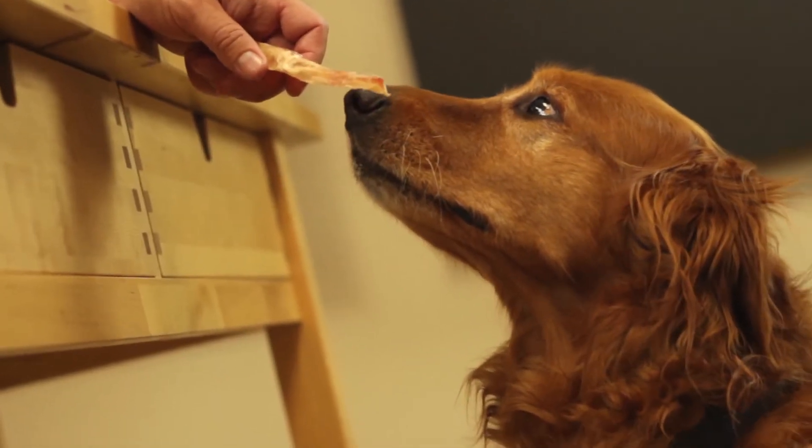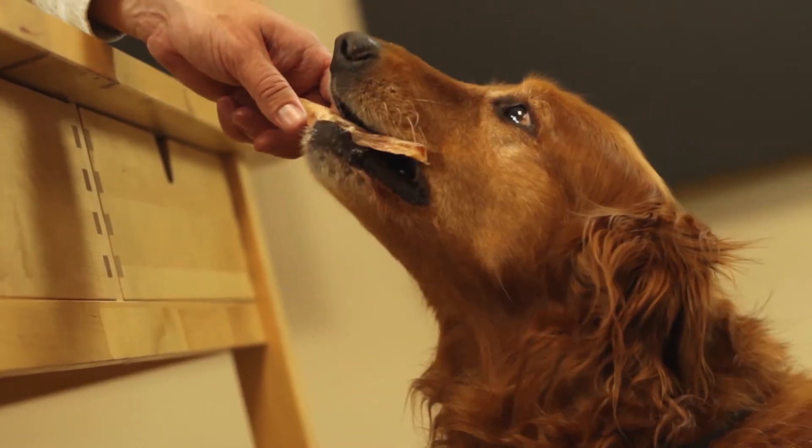If you're looking for a chew that will bring customers back in your store time and time again, I highly recommend our beef tendons. They're not available on Amazon, on Chewy, on Petco, or PetSmart. They're only available in your local pet store.